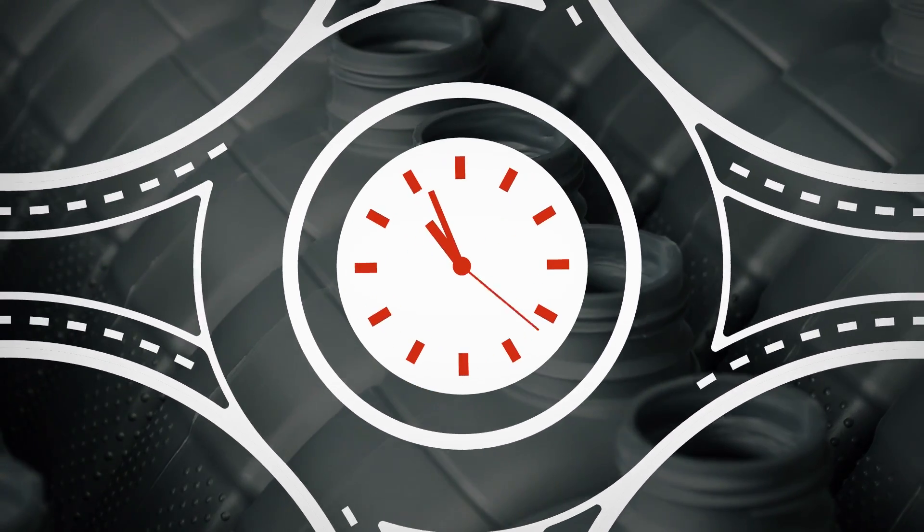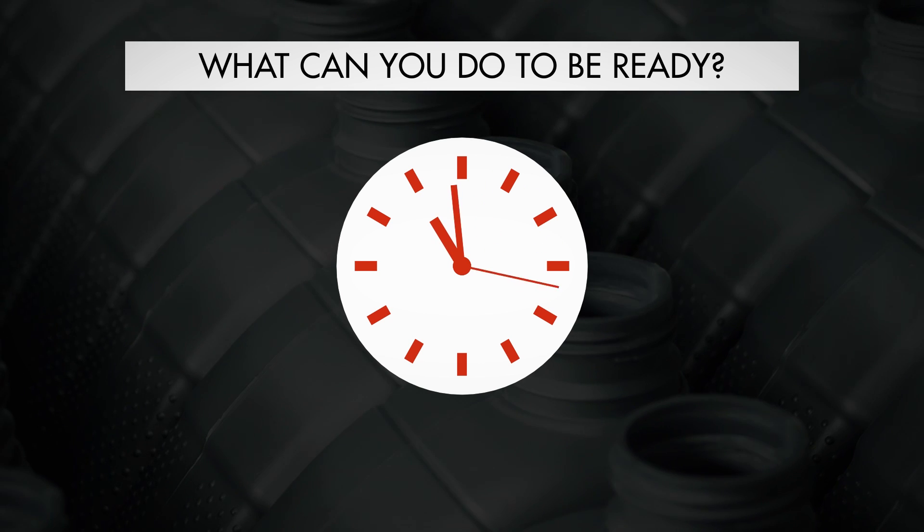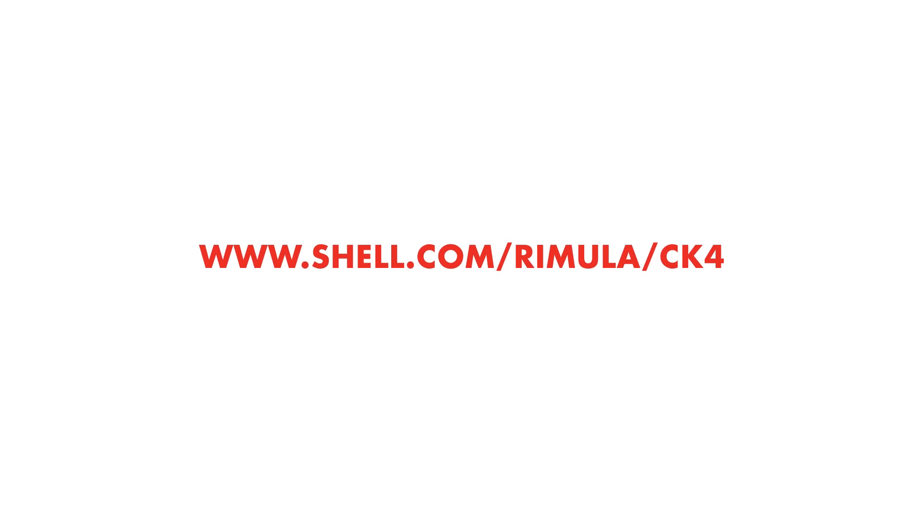Don't wait until the last minute to learn more about CK4 and what you can do to be ready. Find out more at shell.com/Rimula/CK4. Click on the link to get more information.